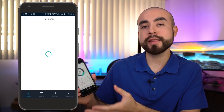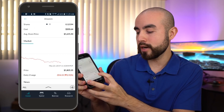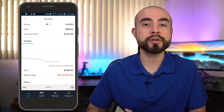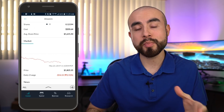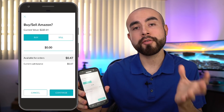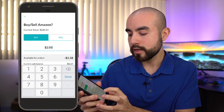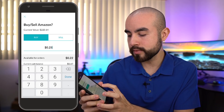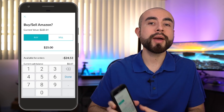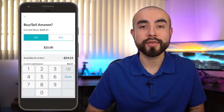Let me give you an example. Let's say you want to invest in Amazon. A current price of Amazon for a full share is $1,805 at the time of filming this video. So if you don't have $1,800 lying around but you still want to invest in Amazon, on M1 Finance you can click that buy button and buy a fractional share. You can invest $25, $50, or even $10 worth of Amazon — whatever amount is comfortable for you. That's why I think it's a great starting point for new investors.